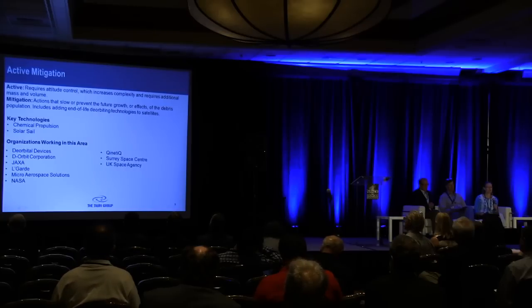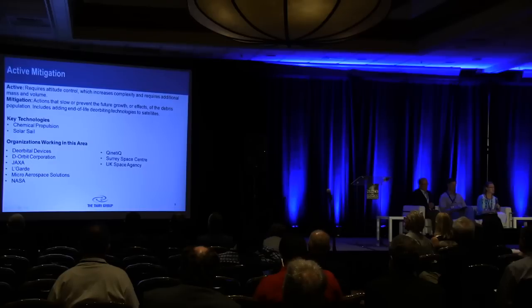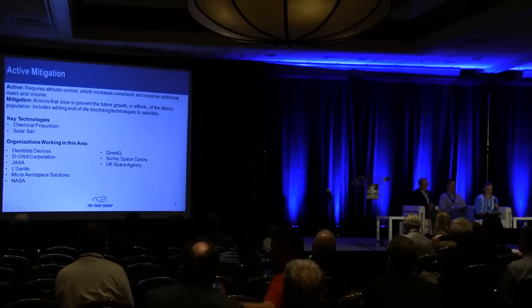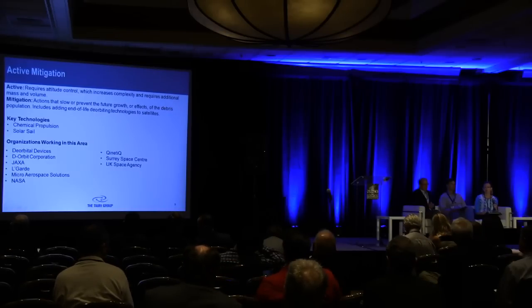In the area of active mitigation, the technologies we examined are chemical propulsion and solar sails. Chemical propulsion uses propellant to move debris up to a higher graveyard orbit or lower the orbit to where atmospheric drag can take effect and remove the debris. Solar sails use the effects of solar radiation pressure to create thrust and propel an object either to a graveyard orbit or to lower its perigee and deorbit the object.